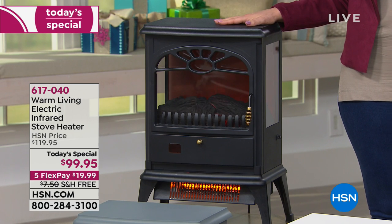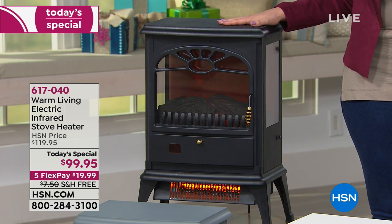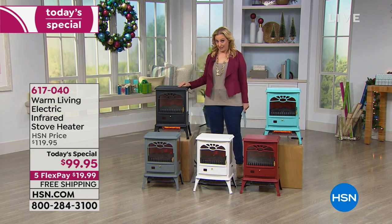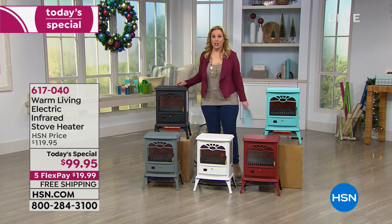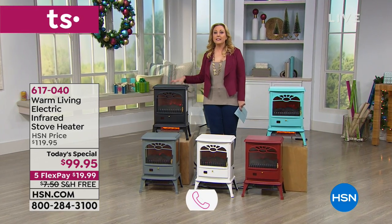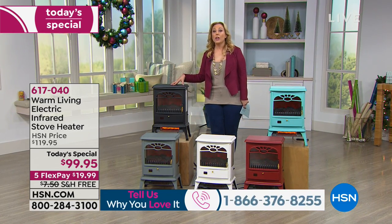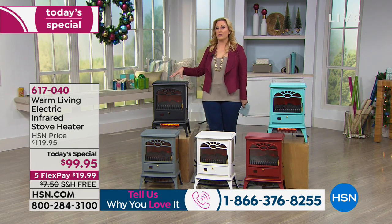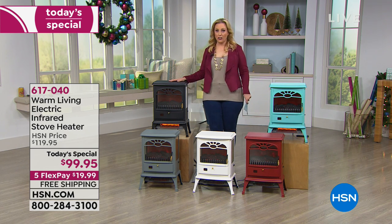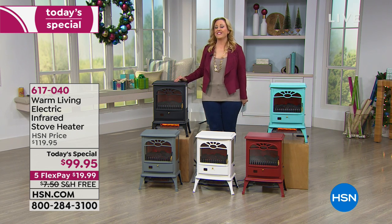Remember, one day only — today's special is $99.95, with five flex pay. I love that we're shipping this anywhere in the country for free. When giving this as a gift, call us and we'll send it anywhere in the country with a free gift message, remove the price, and you still get extended holiday returns — until January 31st, 2019 for a 100% refund if they don't love it. Our toll-free testimonial line is 1-866-376-8255.